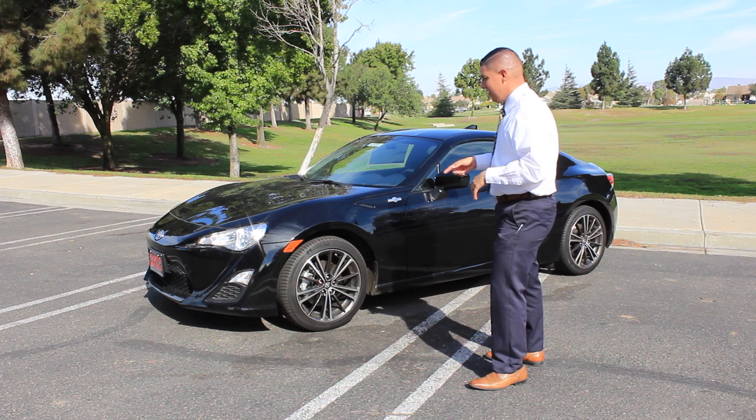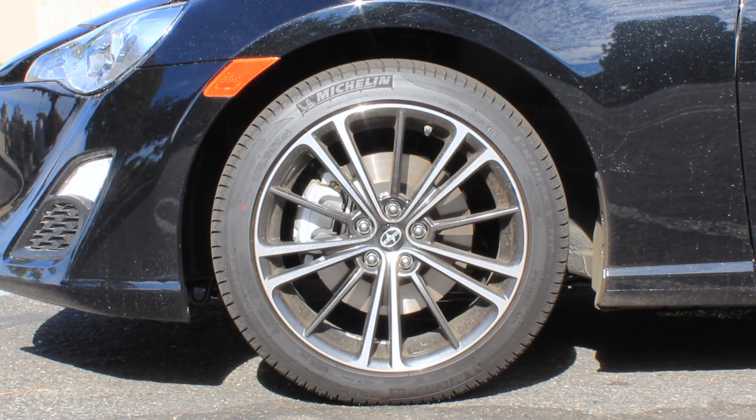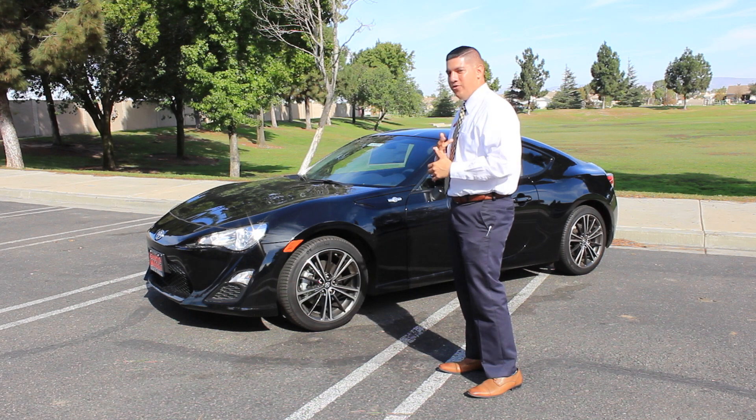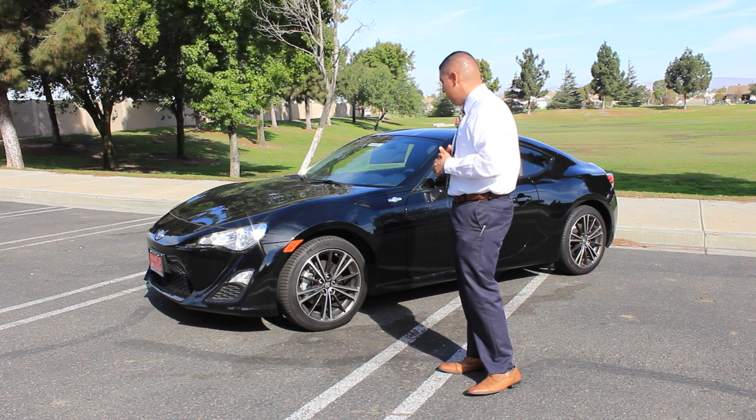You do get 17-inch alloy wheels, so definitely a nice look. There's a good amount of rubber to give you a good ride, but also a little bit of rubber to give you that sportier feel when handling around corners.